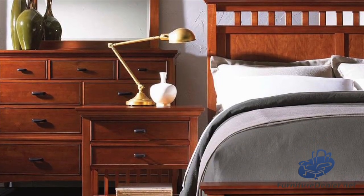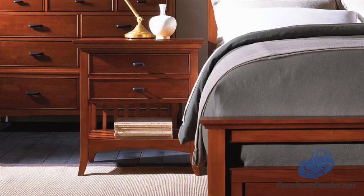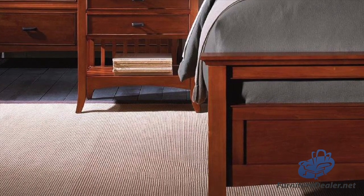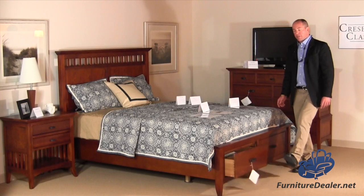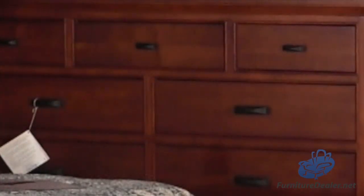Our Modern Shaker Collection has a beautiful rich chestnut finish and custom-designed oiled bronze hardware, and then of course we have whisper close drawer slides on our storage beds as well as our cases.